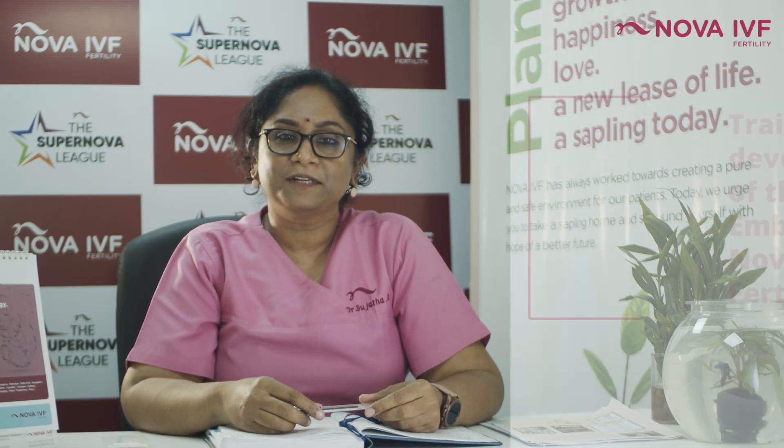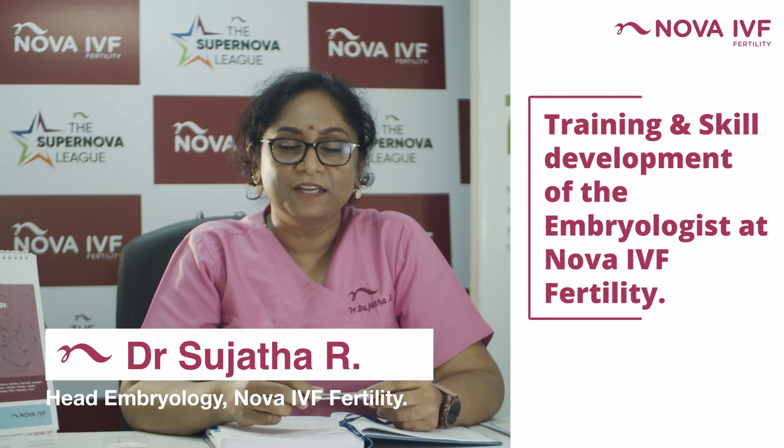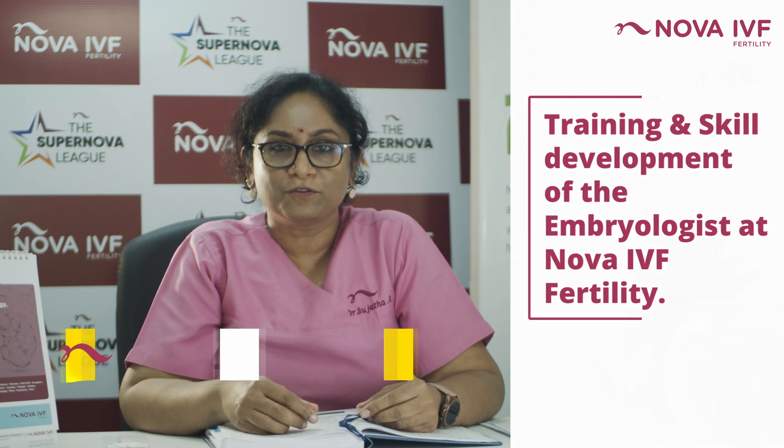Hi, I'm Dr. Sujata, Head of Embryology, NOVA IVF Fertility. In NOVA, how do we prepare embryologists to handle important tasks such as creation of embryos?